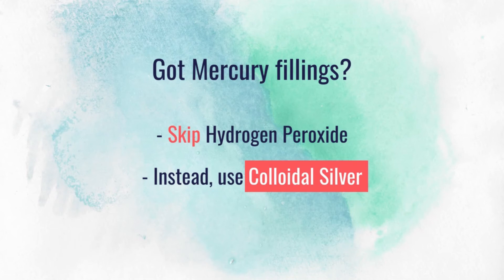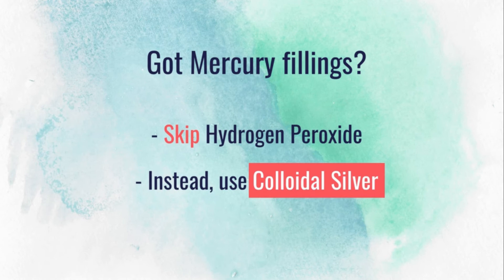A word of caution: if you have mercury fillings in your mouth, you don't want to use hydrogen peroxide. In that case, you might want to consider using colloidal silver instead.